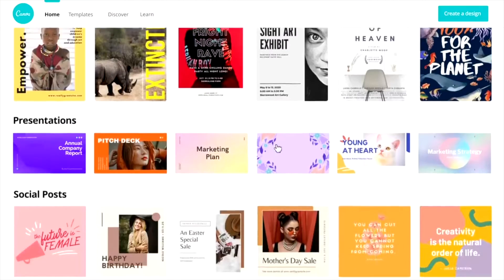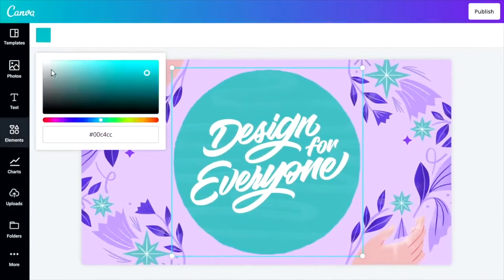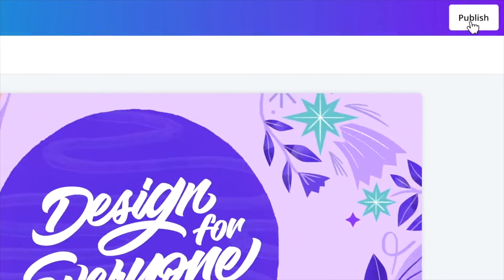But what is Canva? How does Canva make money? And how has it grown to become one of Australia's most well-known businesses? Here's how it happened.